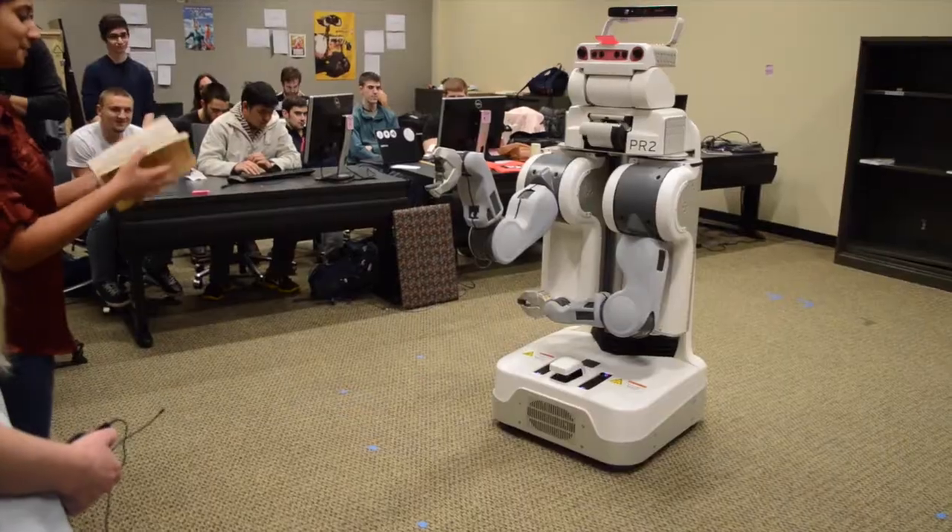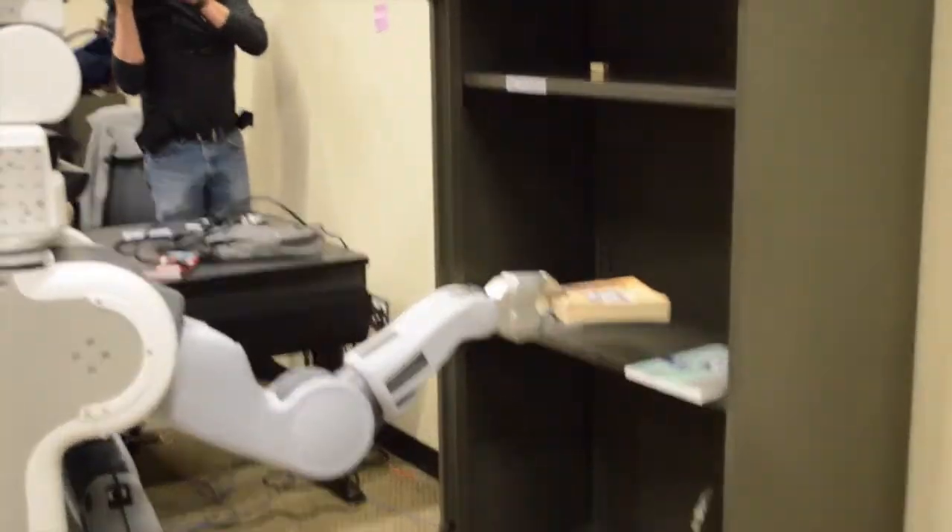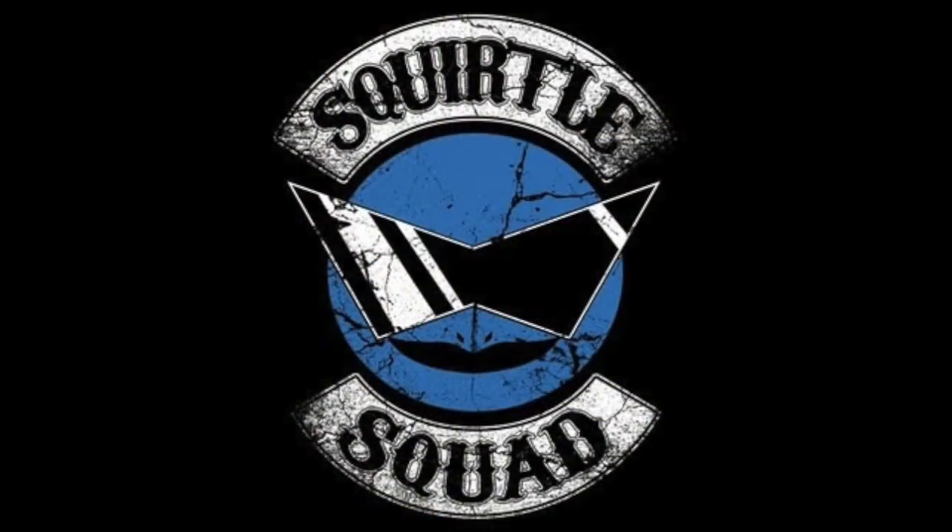When the user is done reading, they hand the book back to Rosie. Rosie places the book back into its proper spot on the shelf. Thank you for watching.